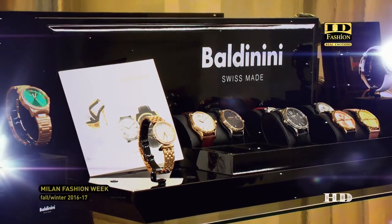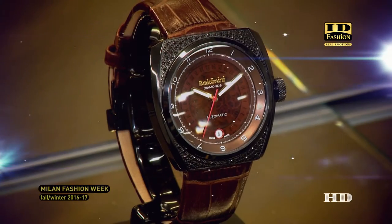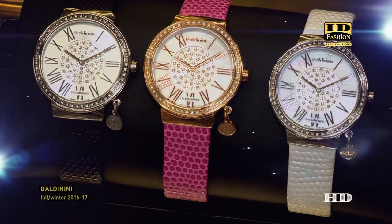We have Swiss-made watches — that is the best quality of watches in the world — just to have the same quality that we already have in the shoes that are made in Italy. The watch is stainless steel and it is a very high-end quality. We want to give to the brand more allure, more trend, and the watch is a very nice addition. The main idea is that shoes are also accessories, and you can have accessories in the shoes and in the watches with the same materials, like straps.